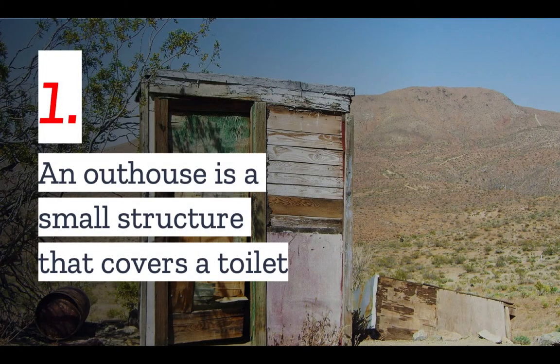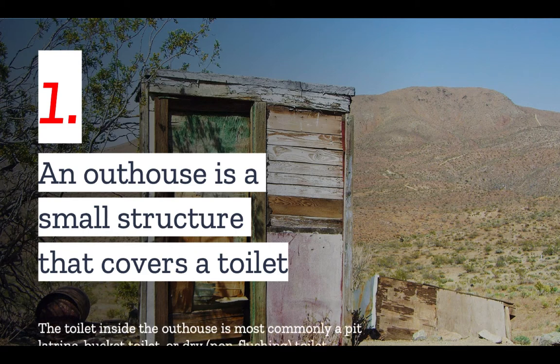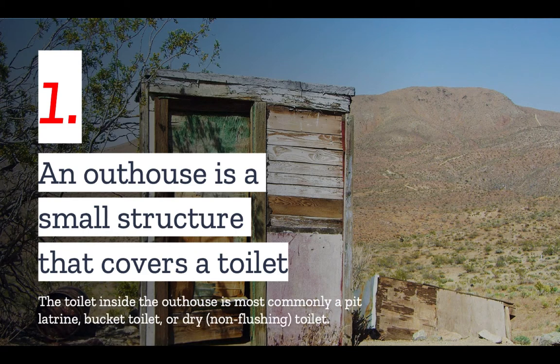Number one: an outhouse is a small structure that covers a toilet. The toilet inside the outhouse is most commonly a pit latrine, bucket toilet, or dry — that is, non-flushing — toilet.